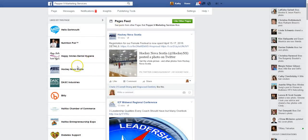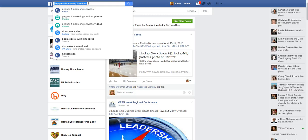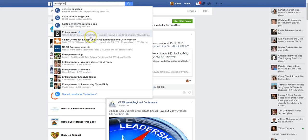You can go in and see the pages my business page likes. I could go up here and search — let's pick up Entrepreneur and see what we can find here.